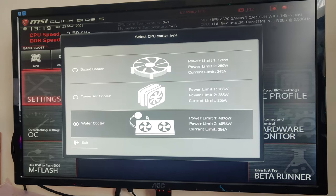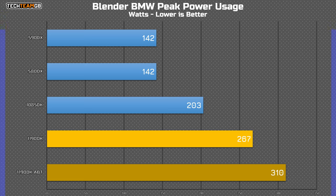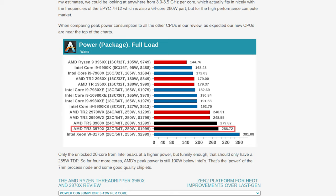This CPU, while rendering in Blender, using the pre-configured PL1 and PL2 figures that CyberPower pre-set and that many motherboards use by default, it choked down 267W. And using the new boost option, spiked that to a shocking 310W from an 8-core. Antec reckons that a 32-core Threadripper draws less power than this desktop 8-core.